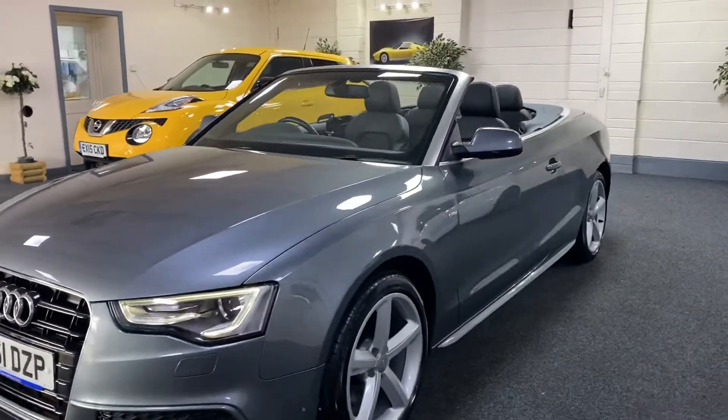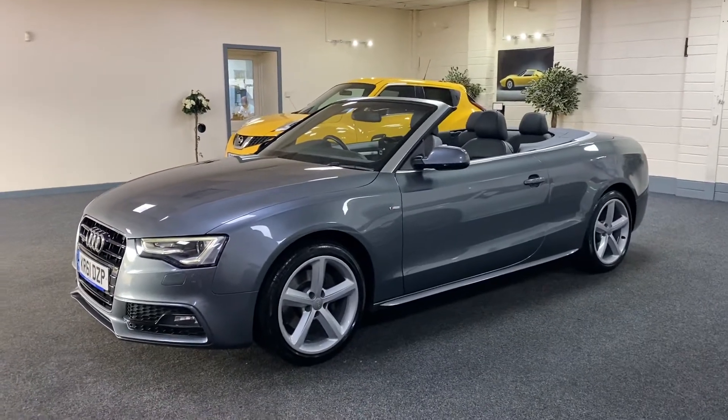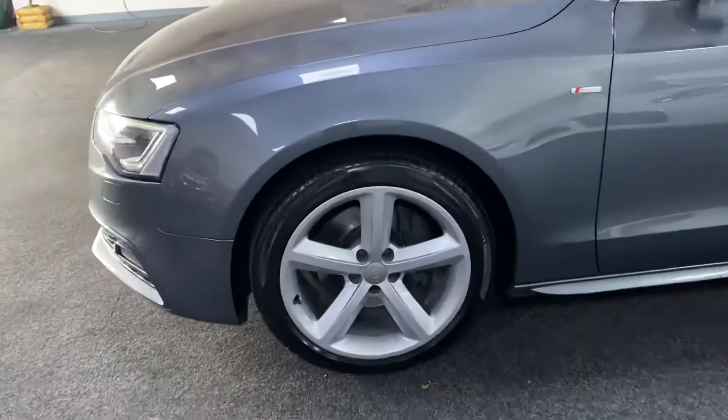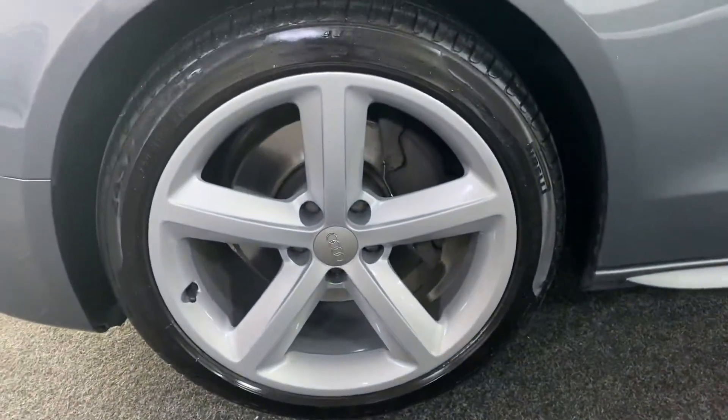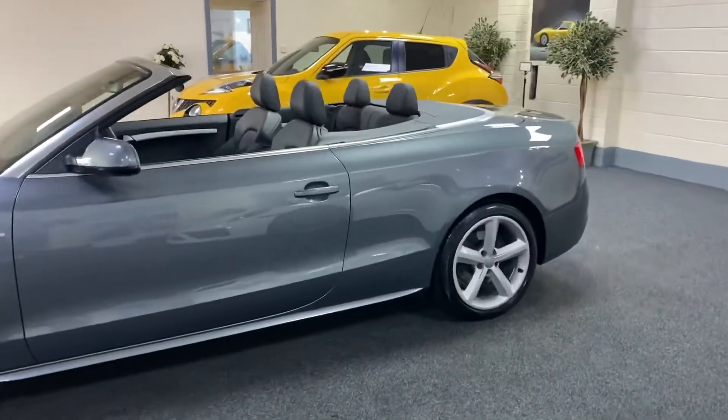The interior is finished in soft black Nappa leather. All the wheels have been freshly refurbished back to factory, so they're all brand new. We've got Pirelli tyres all round.